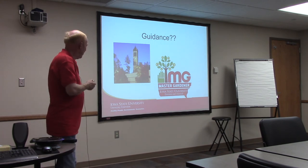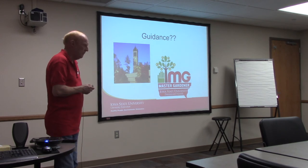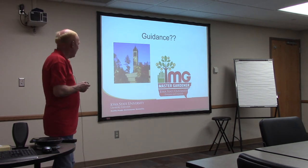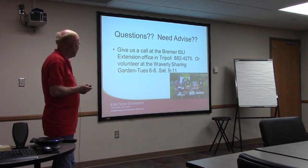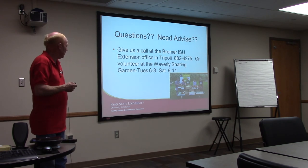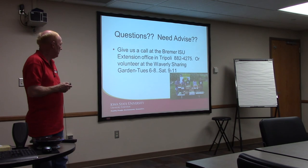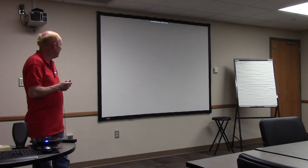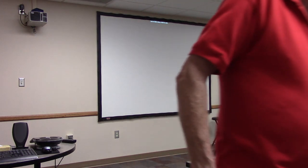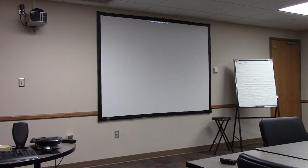There's also guidance available. We have a Master Gardener program that's quite active here in Bremer County and across Iowa — over 10,000 people have taken the class. There'll be one over at Waterloo for this area. If you need help, you're welcome to call us at the Extension Office in Tripoli, or work with the Sharing Garden itself. The handouts we gave you include suggestions on how to create raised beds, what to grow in them, and more.